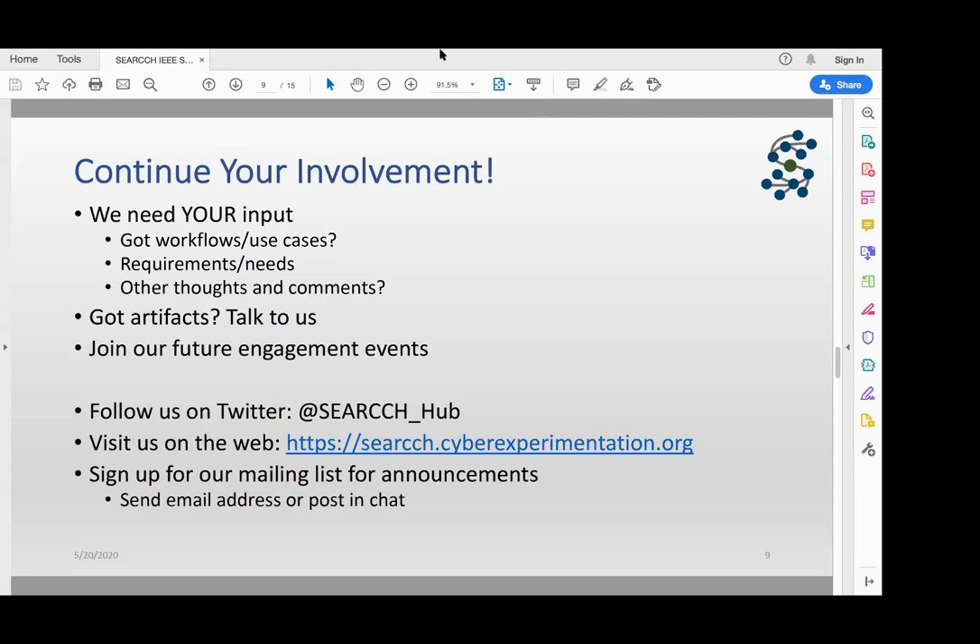On the question about IoT hardware: we obviously can't put hardware into the hub, but since this is cybersecurity, if there are tools for working with special hardware, and there's information available online about how to acquire and use that hardware, we certainly can include that. We would not rule that out.